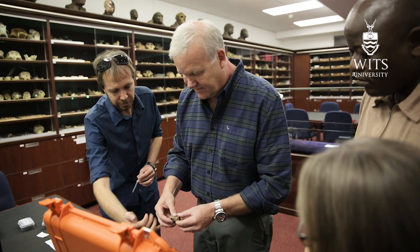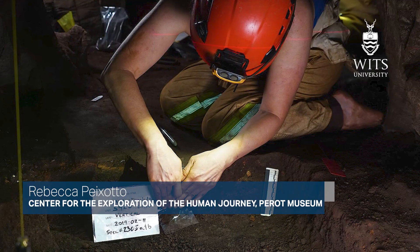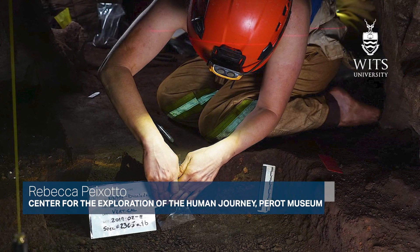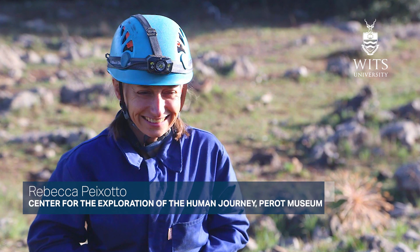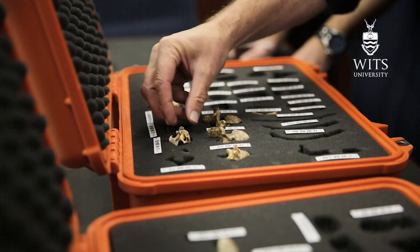I think this one slots in right there. I first met Homo naledi in 2013 when I joined the team as an underground astronaut doing the excavations deep in the Rising Star Cave, and then I think I met sediba around the same time but here in the lab.